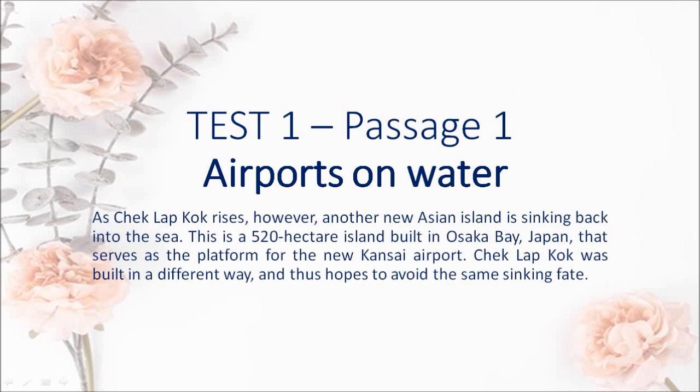The airport itself will be built at a similarly breakneck pace. As Chek Lap Kok rises, however, another new Asian island is sinking back into the sea. This is a 520 hectare island built in Osaka Bay, Japan, that serves as the platform for the new Kansai airport.